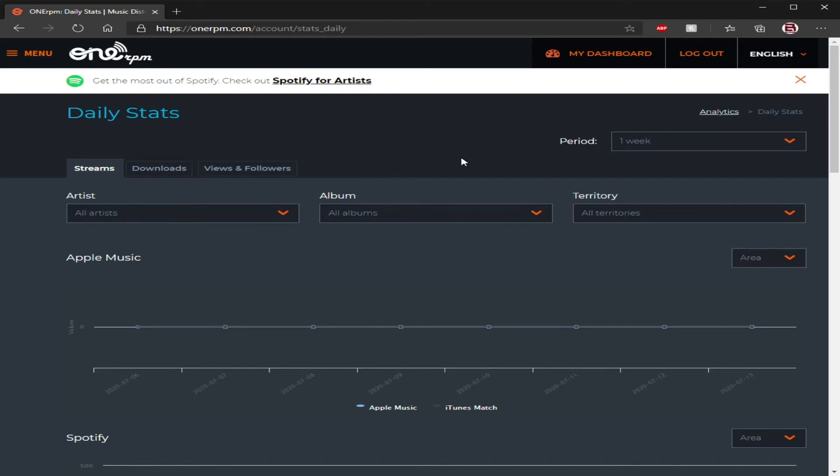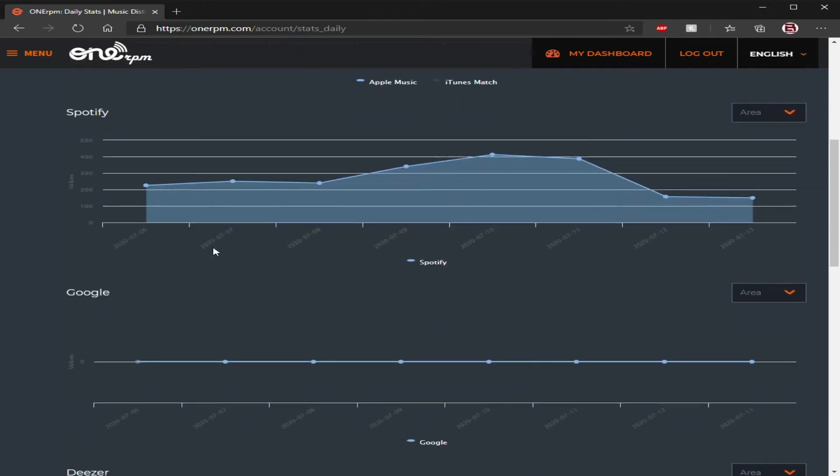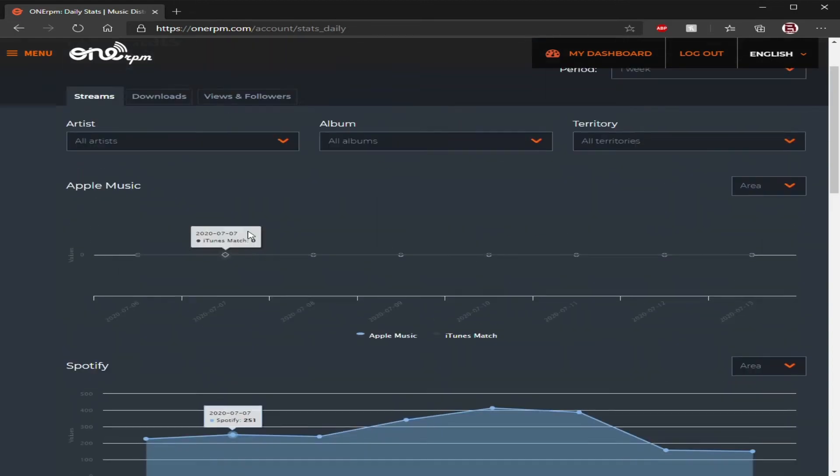I always advise that because you want to know where it's coming from and how well you're doing, because your distributor's information is always a little bit slow. For the daily analytics — this covers the last seven days in Spotify. Since the epidemic I've had a spike in plays: 200, 250, 240, 340, 400 plays, 300 plays — it varies throughout the week, certain days more than others. Over the past seven days since the epidemic, I've been watching it — Spotify has had a huge spike.